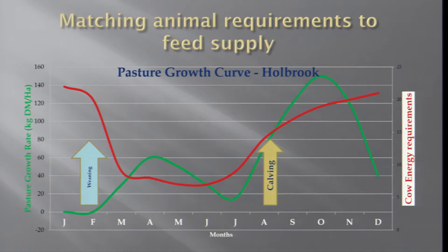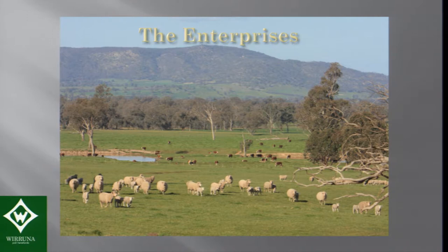We calve in spring, and we wean at about four to five or five to six months, depending on how things are going — generally around January or February. That's to match that pasture production curve. To run a low-cost business, calving time is really important to work out how to use the feed when it's there, and work with nature rather than against it.